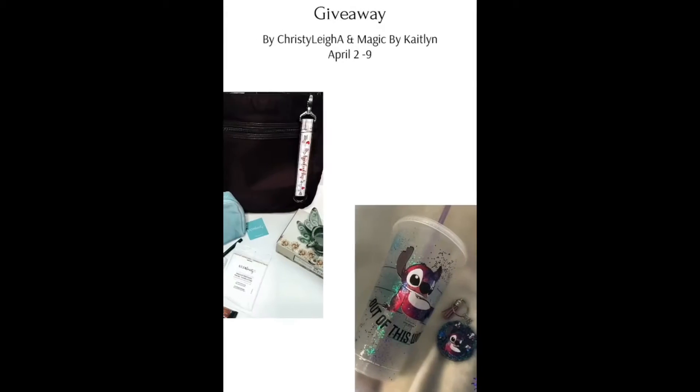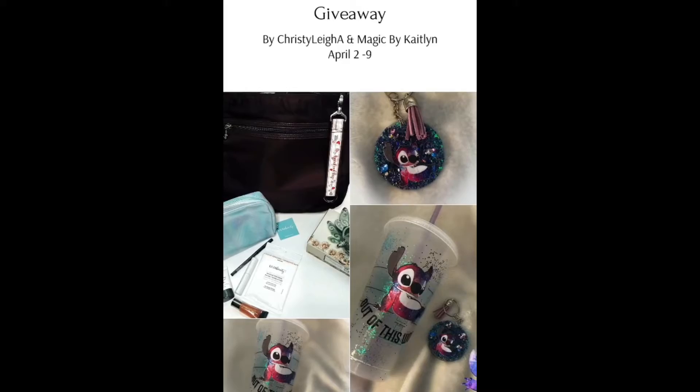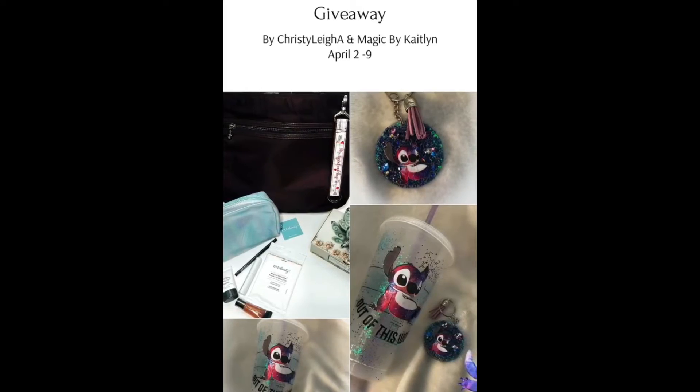This is what the post looks like on my Instagram — both of what Christy and I are giving away, I'm putting right here. I want to give a huge thank you to Christy. She was amazing in helping me get all this together and by being willing to collaborate with me. She's amazing, I love her. I hope this is a fun giveaway for you guys, and I hope you enter — best of luck to those who are hoping to win. Remember to keep moving forward, and I will see you next time.